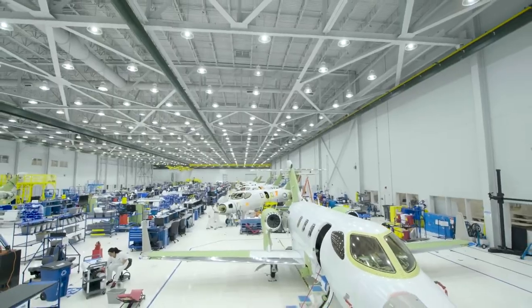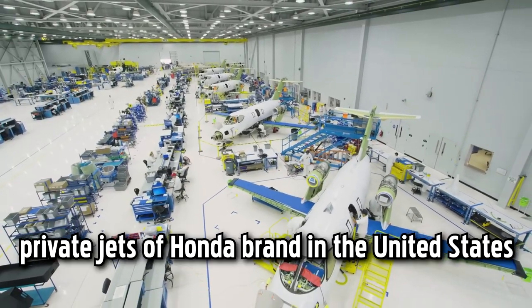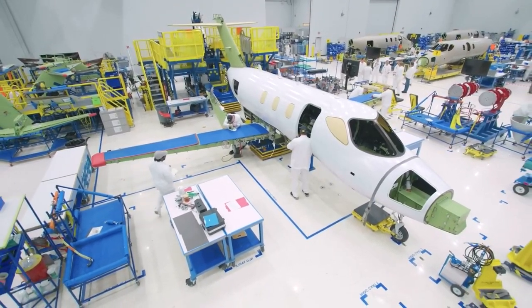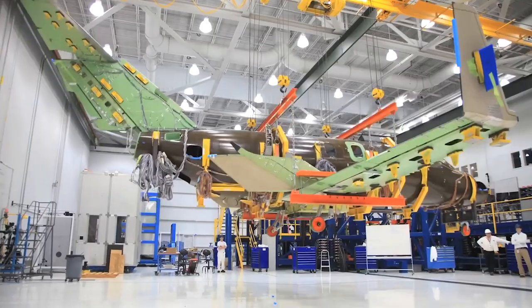We will start today's video with a visit to a luxury factory for the production of private jets of the Honda brand in the United States. Footage from the assembly line is followed by a section from aircraft testing in extreme conditions.